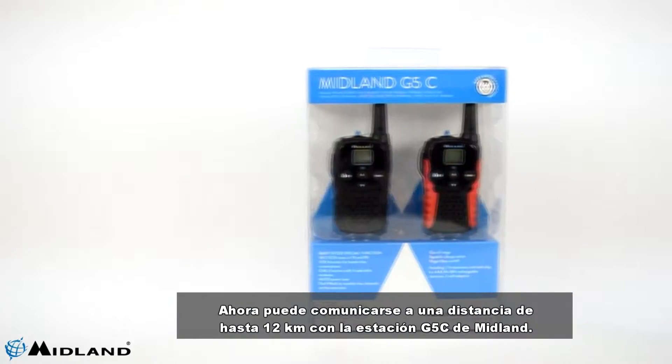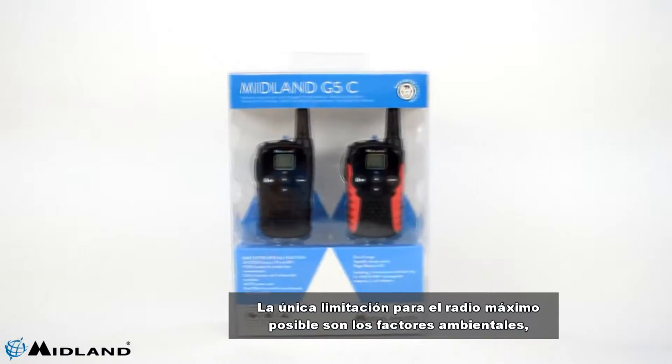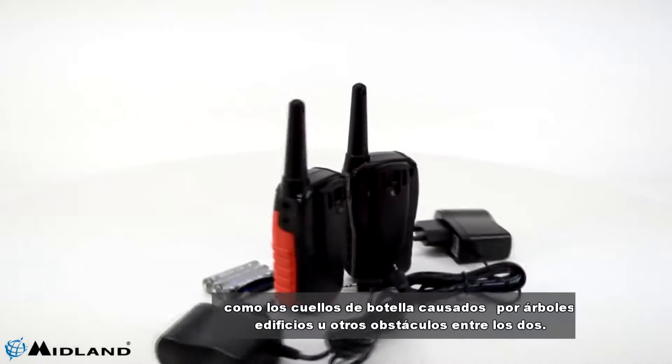You can communicate at a distance of up to 12 kilometers with the Midland G5C station. The only limitation for the maximum possible radius is environmental factors such as bottlenecks caused by trees, buildings, or other obstacles between the two.